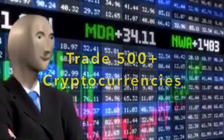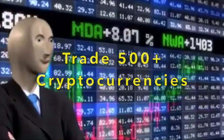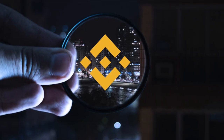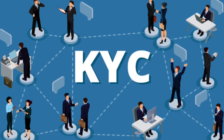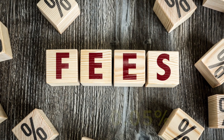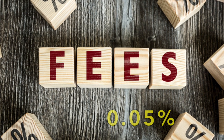You can trade over 500 cryptocurrencies on Pionex, including popular coins like Bitcoin, Ethereum, Cardano, Dogecoin, BNB, and more. KYC verification on Pionex is optional, and one of the things I love most about Pionex is that they have extremely low trading fees of just 0.05%, which is pretty awesome.